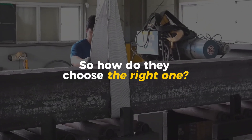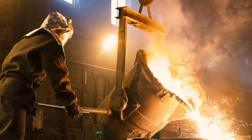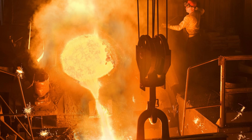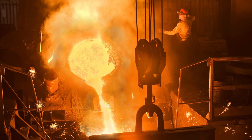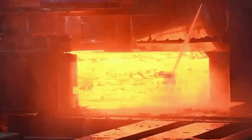So how do they choose the right one? Metallurgists—basically metal scientists—create the perfect recipe. They mix iron with elements like nickel, chromium, and molybdenum. These ingredients make the steel stronger, tougher, and better at handling stress.